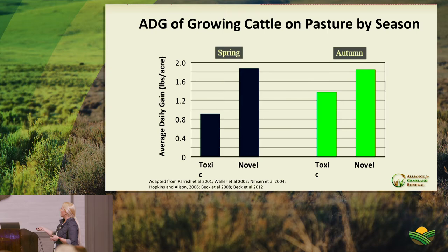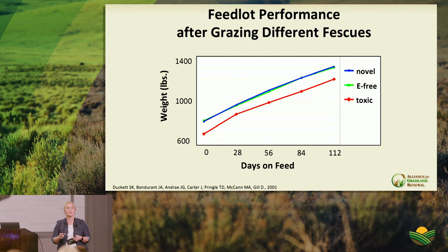Transitioning to Dr. Fike, who frames this in the context of GRAZE 300 — a Virginia program to encourage producers to target 300 days of grazing, which is the sweet spot for managing stocking rate and annual animal output. In that context, tall fescue is really important. As Jim Gerrish says, the top three reasons for growing tall fescue are January, February, and March.